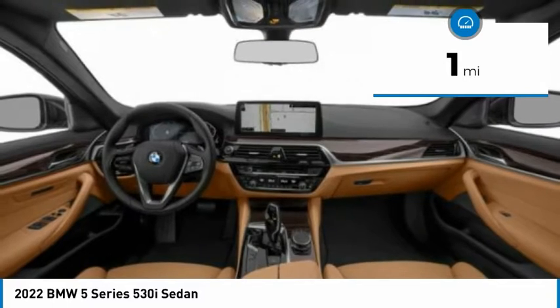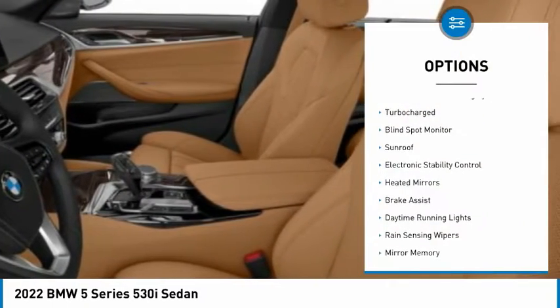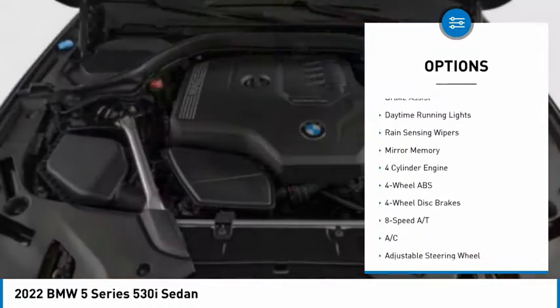This vehicle has less than 100 miles. Here are some of this vehicle's great options: tire pressure monitoring system, turbocharged, blind spot monitor, sunroof.